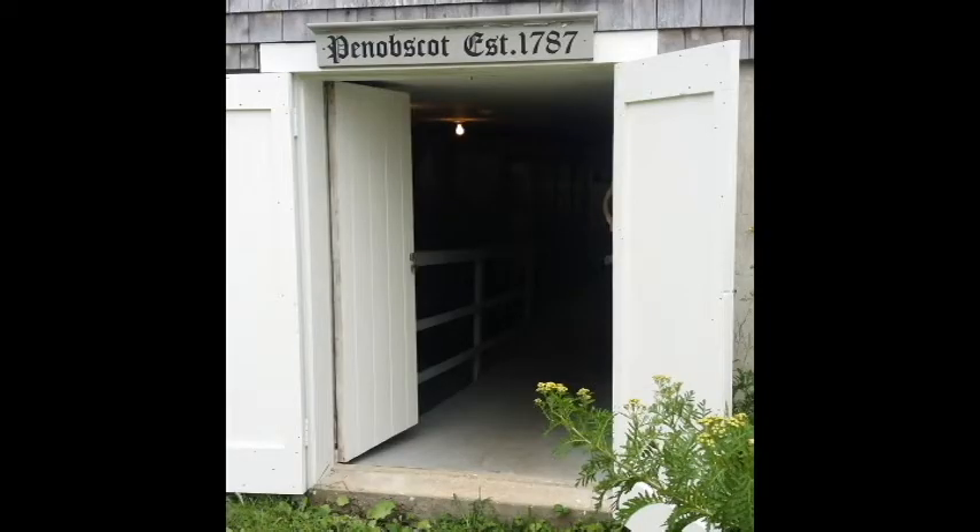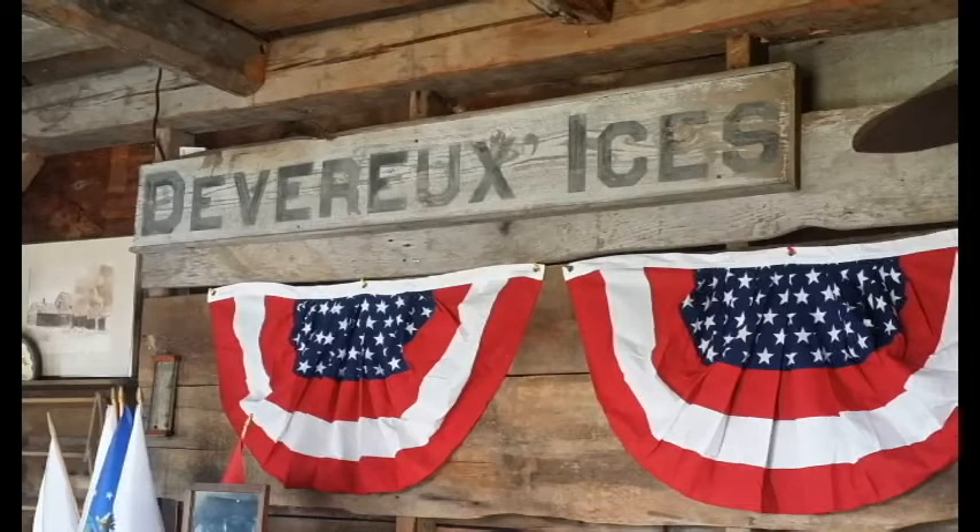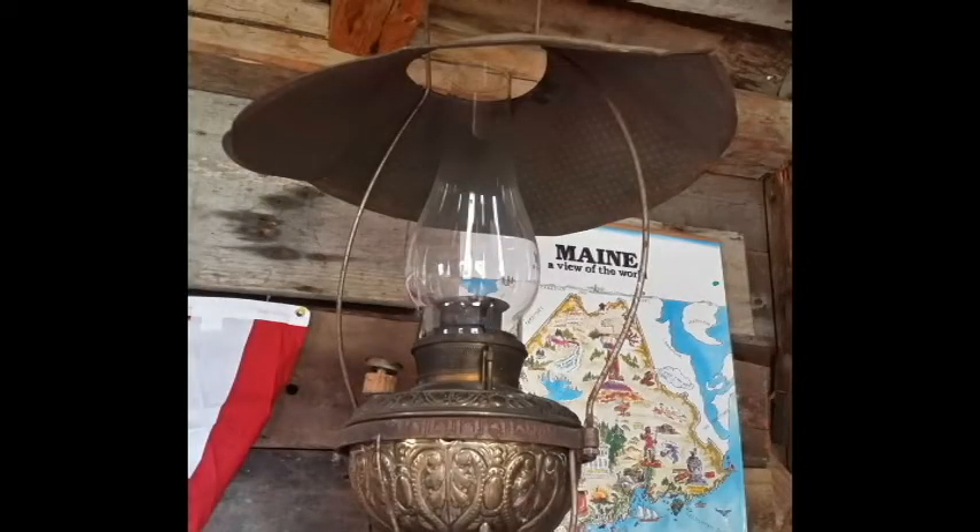In the cellar of the farmhouse, there's basically a museum of items that didn't really fit in the other buildings — books, flags, military stuff, clothes, etc. Just generally a lot of interesting items.